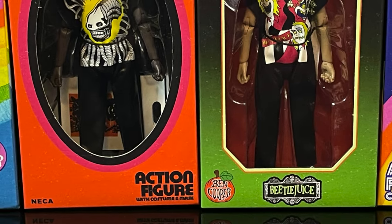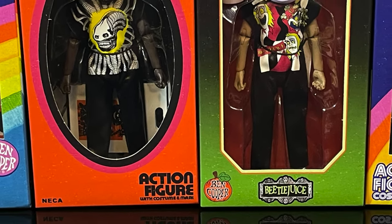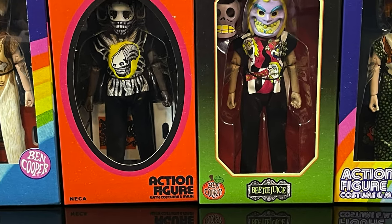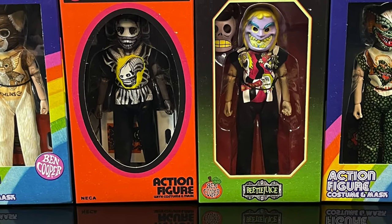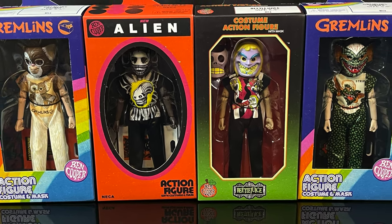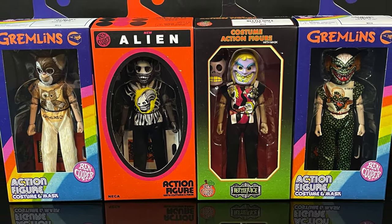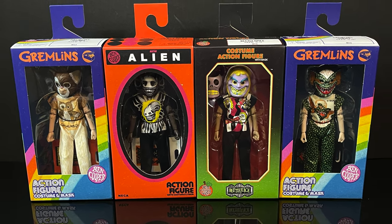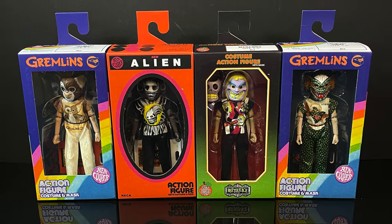Heyo, welcome back everyone, Toy Shiz here, and I am back yet again for yet another NECA Toys video. Today we are going to be checking out the third wave — you could officially call this — of their Ben Cooper Halloween costume kids. But this time it actually features some well-known characters as the masks and costumes.